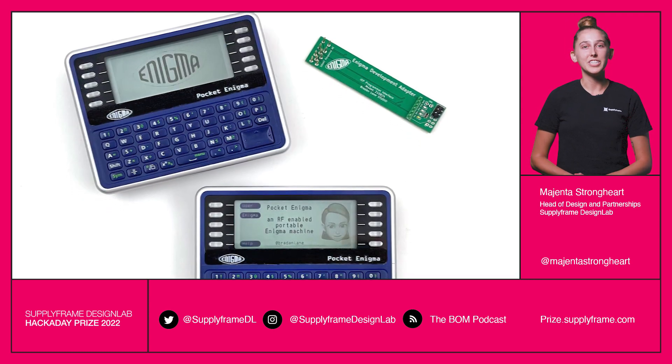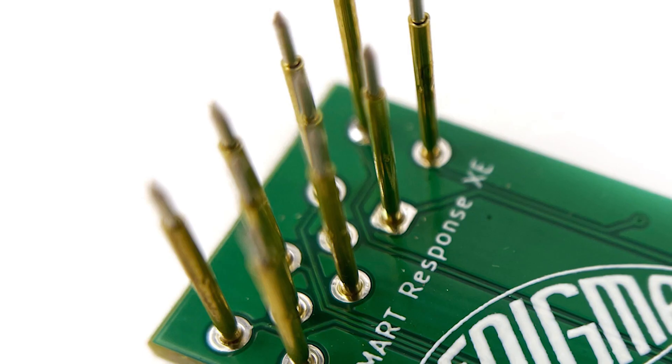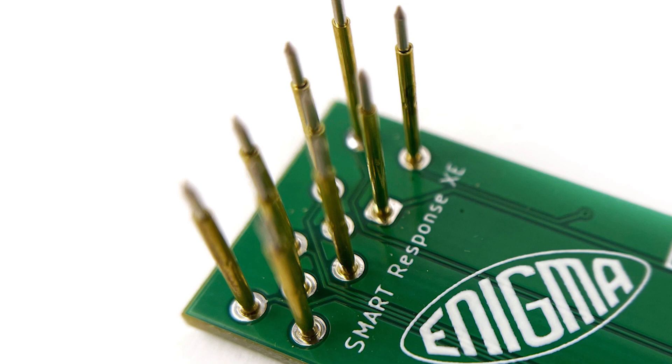Portable Enigma machine in pocket size. This project takes a Smart Response XE terminal and reprograms it to decode Enigma codes. This would have been super useful in 1943 — just gotta wait for someone to finish a pocket time machine and we'll be all set.